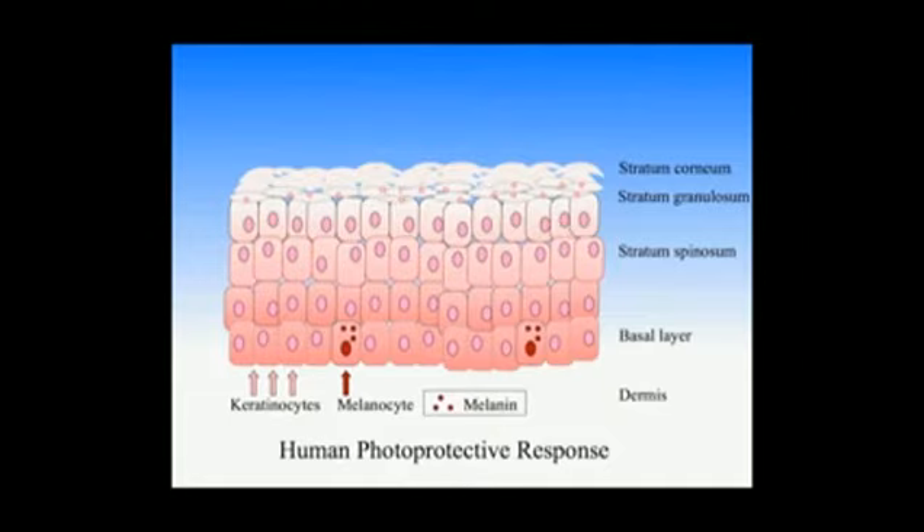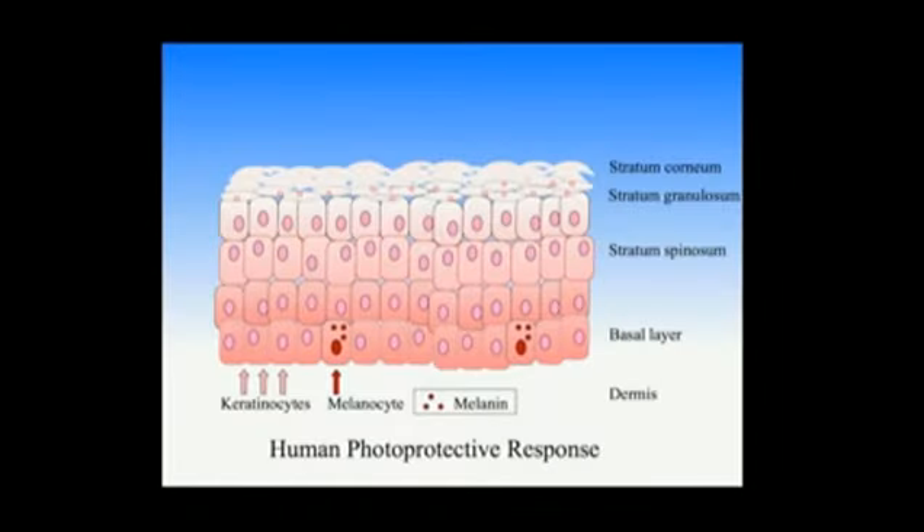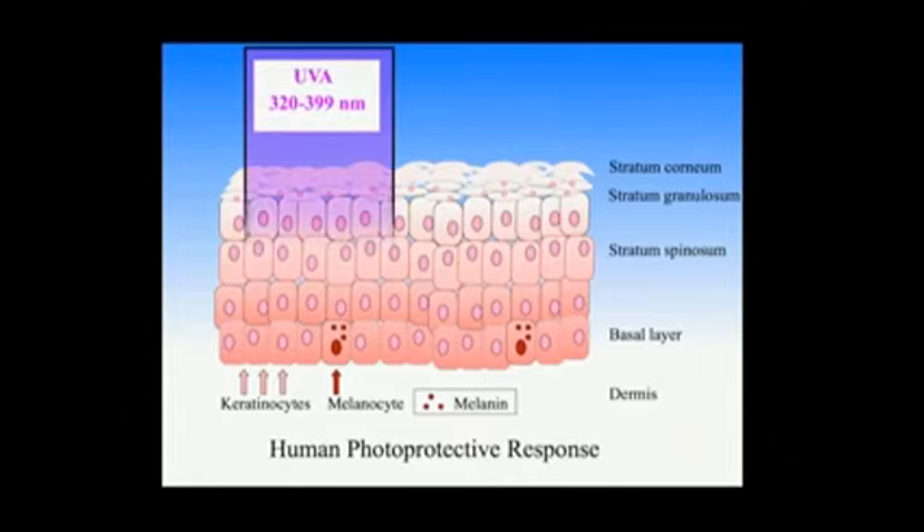This is the situation in unexposed, light-colored skin. Here's the melanocyte, keratinocytes. These are little melanin packets. And here's the basal layer, the stratum corneum, the horny layer, sometimes called spinosum. And let's see what happens when I press this button.